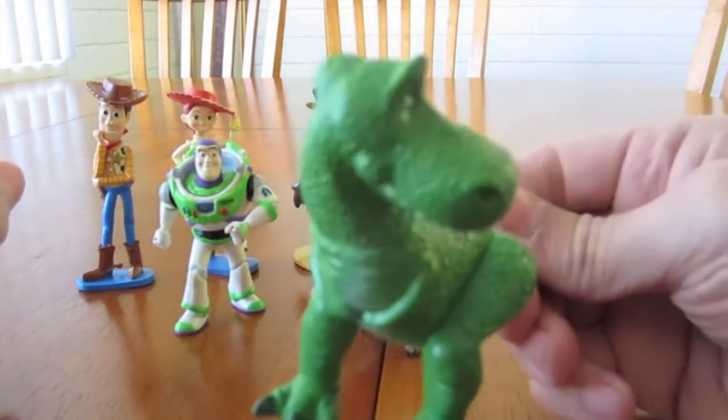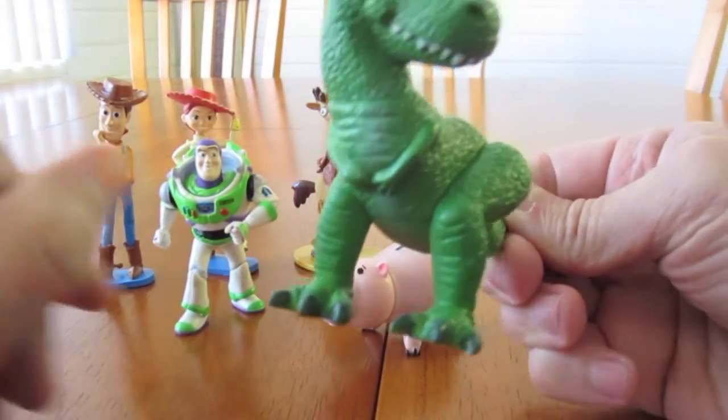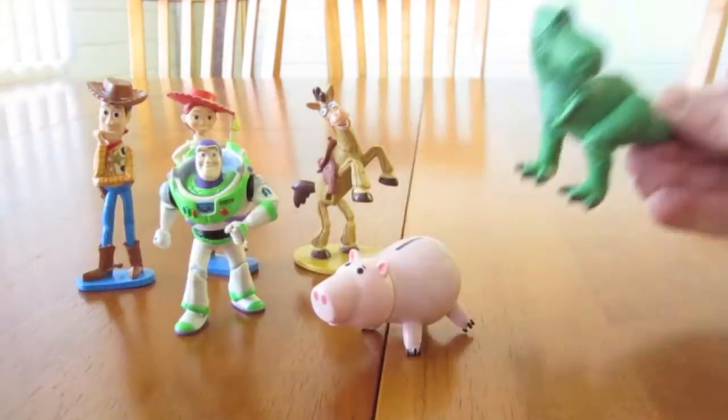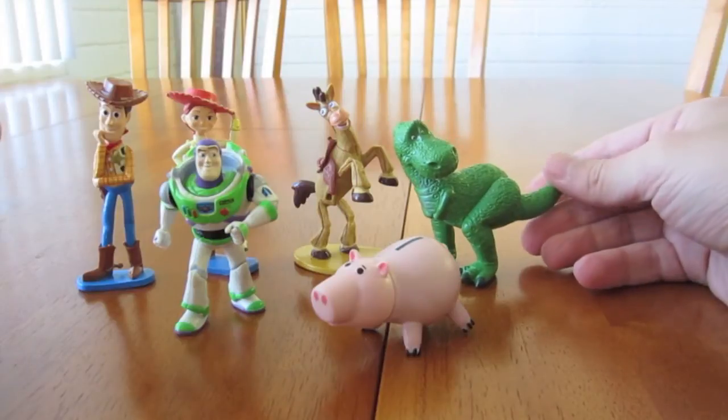And lastly we have Rex, a scaredy cat dinosaur. And that's all we have for the Disney Pixar Toy Story set.